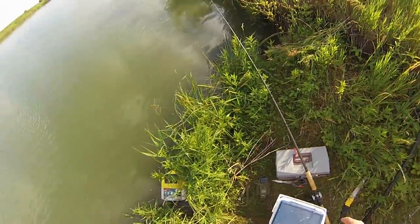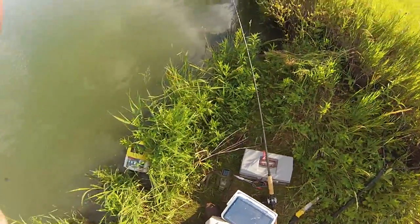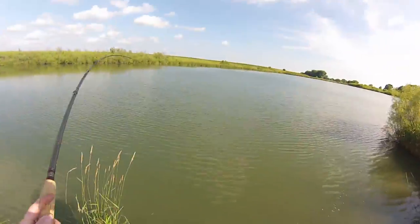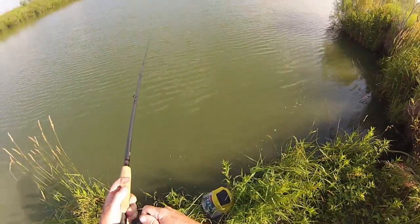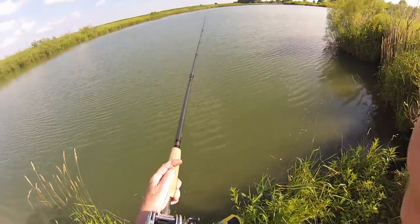I put that rod right up there — it just slides off the tackle box — and I can hear it just like a little alarm. Oh, we got a bite! Oh, that's a good fish. He was way out there, he was running!